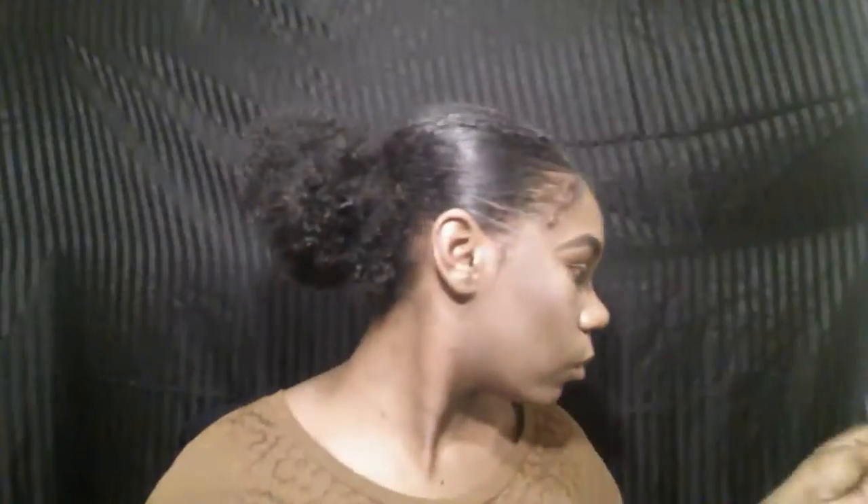I'm just throwing on a little blush on my cheeks to add a little color. I don't know why I like to stop and pose and dance around in this video — it's crazy.